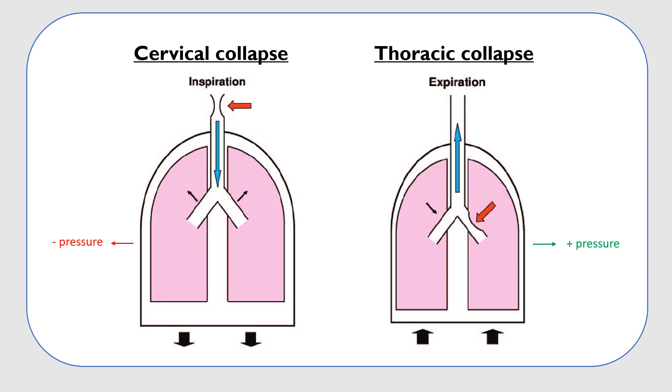With the respiratory cycle, during inspiration, expansion of the thorax creates a negative pressure within the thoracic cavity, allowing inflow of air. Thus, a weakness in the cervical area is likely to show during inspiration.